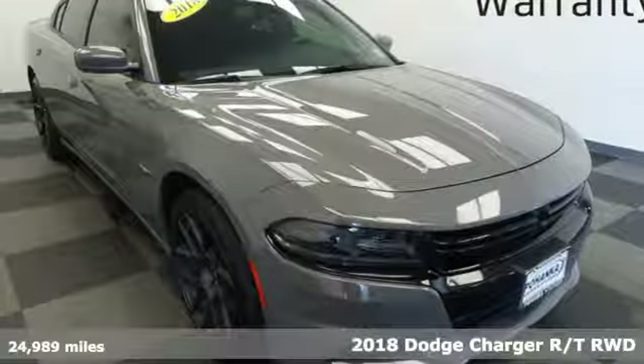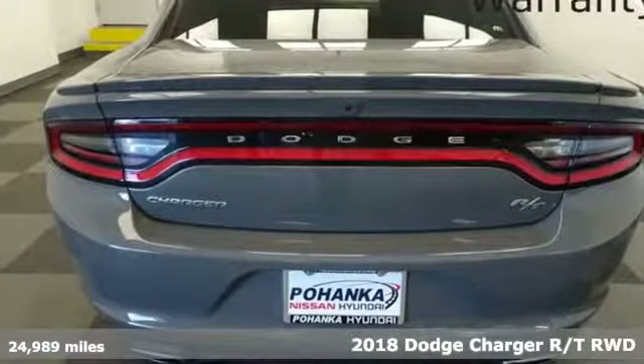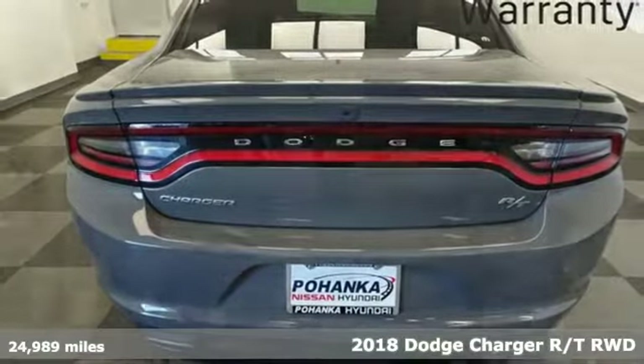It's a 2018 Dodge Charger. Get ready to unleash raw power from a car that has always turned heads.